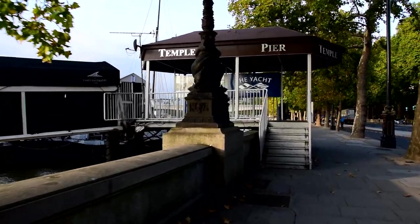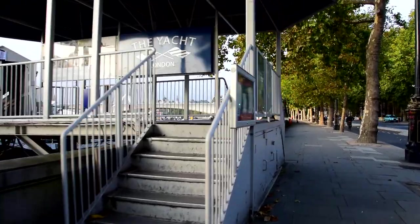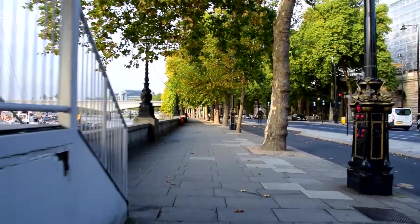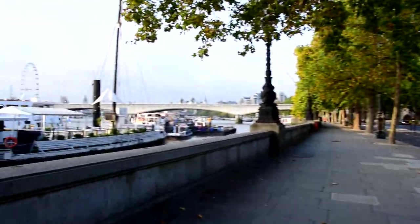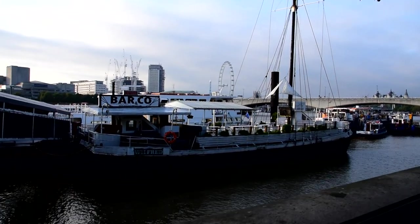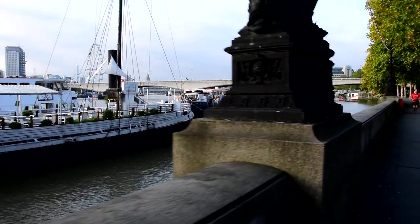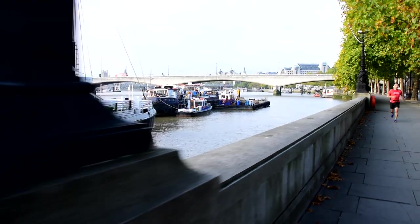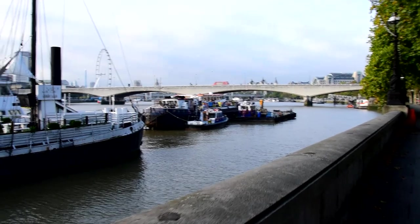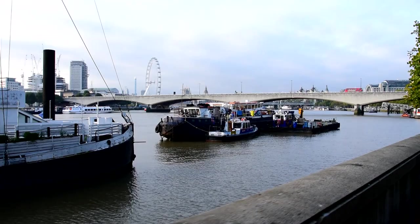Temple here. There are lots of private boats which are restaurants along here. And what did I tell you about British weather? Sunny in the morning, clouding over and getting windy and stormy later on — yeah, it does that all the time.